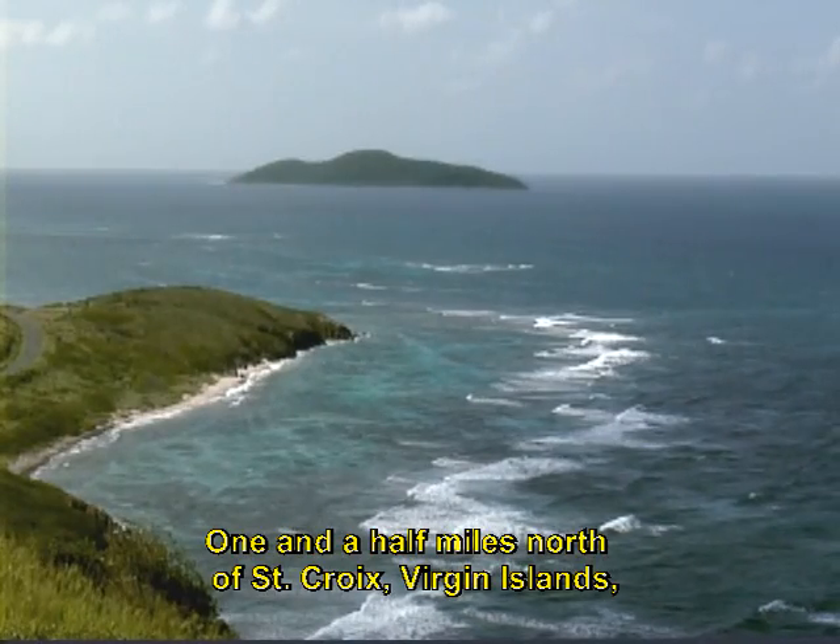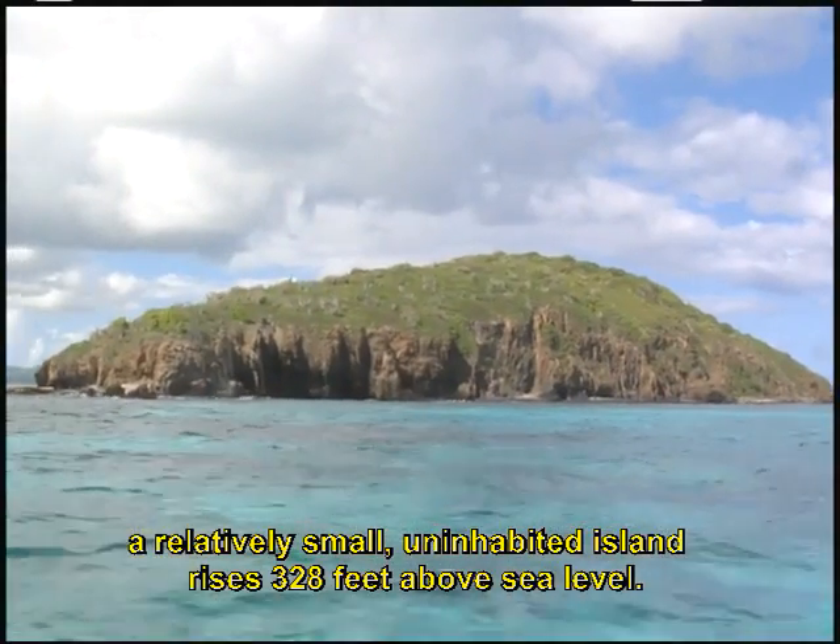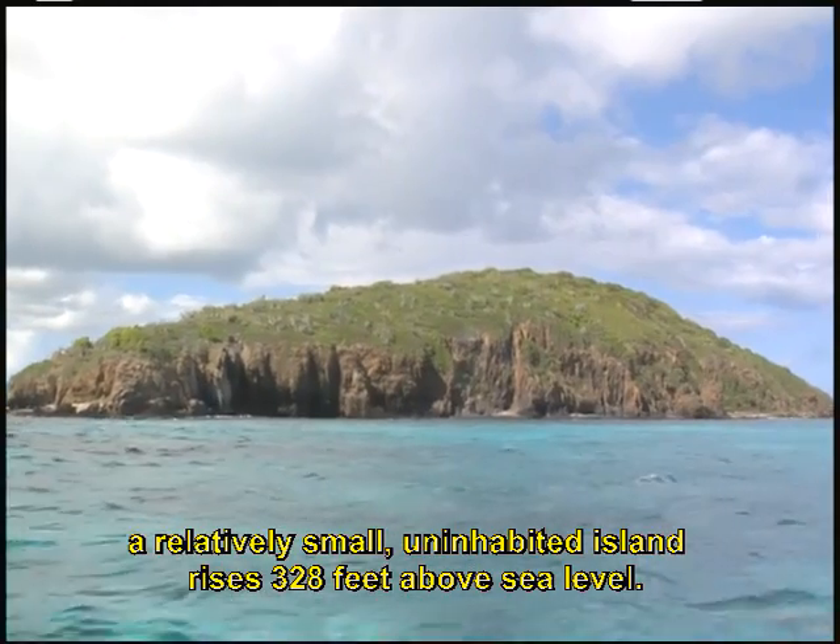One and a half miles north of St. Croix, Virgin Islands, a relatively small, uninhabited island rises 328 feet above sea level.